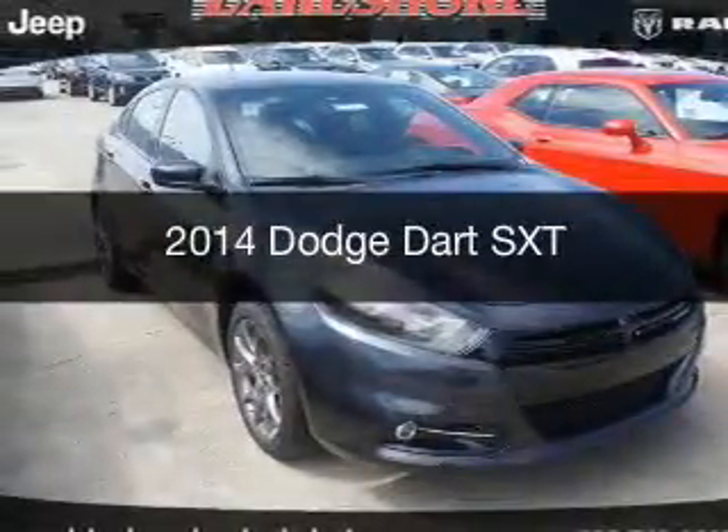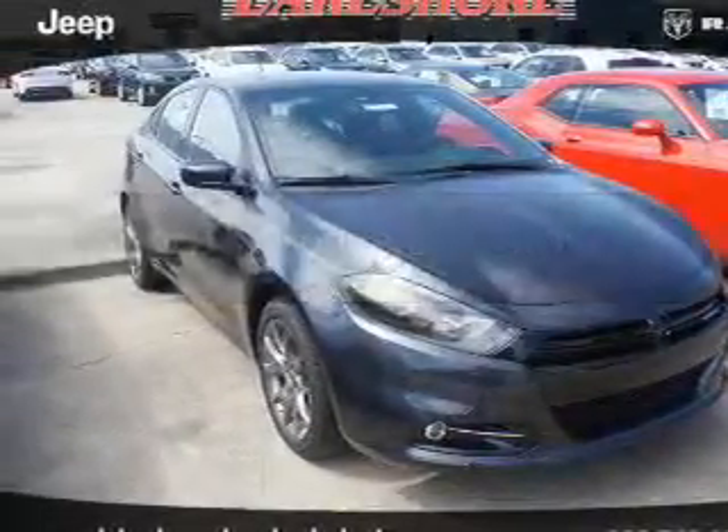This is a new 2014 Dodge Dart. Grab life by the horns.